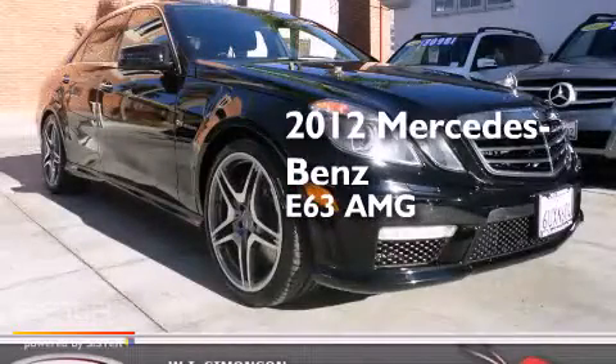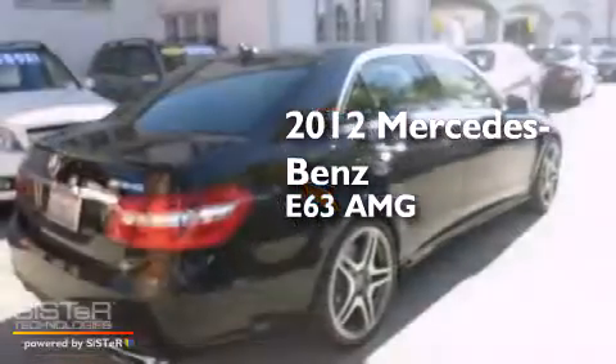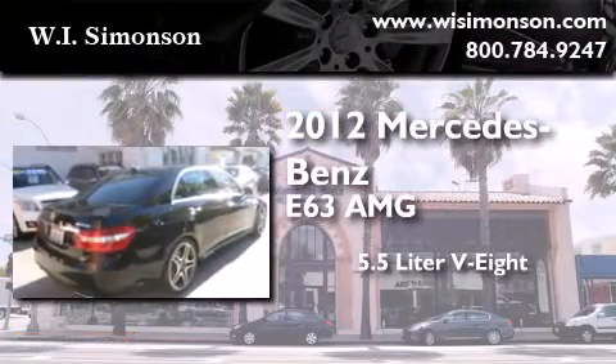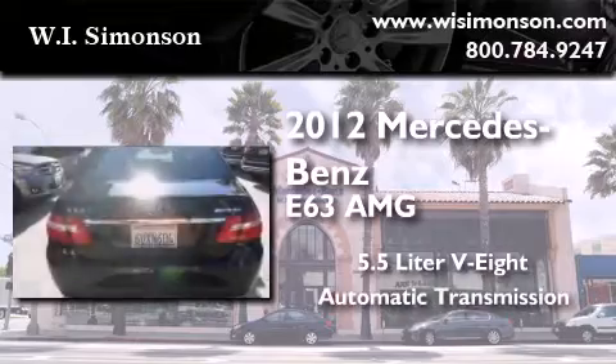This is a certified pre-owned 2012 Mercedes-Benz E63 AMG. It features a 5.5-liter 8-cylinder engine and an automatic transmission.